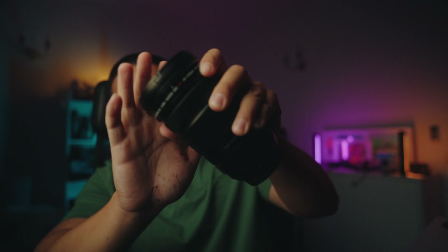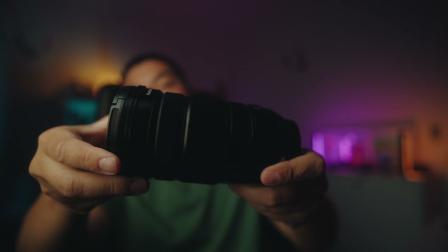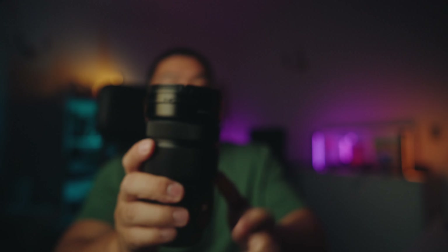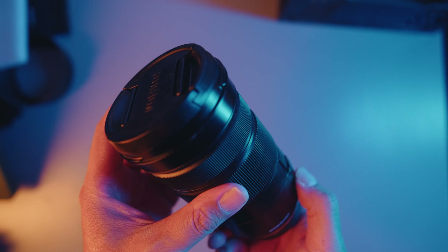I want to talk about this lens right here. This is the Fujifilm XF 18-120mm f4 power zoom WR, because this lens does not get enough love. I just want to give this lens some more love because not a lot of people are talking about this lens.